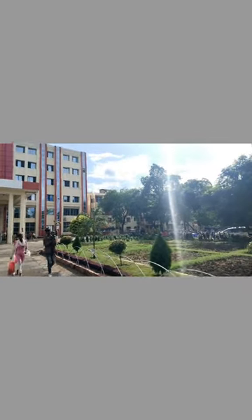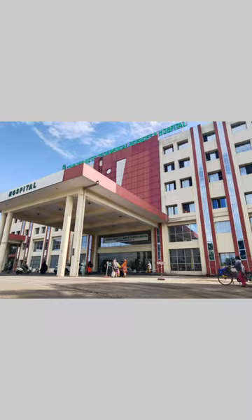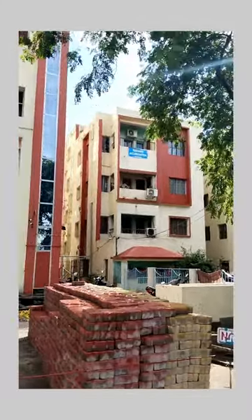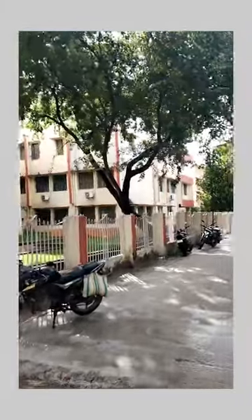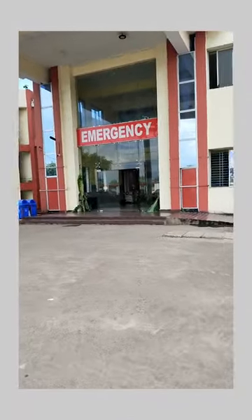We've seen the girls' hospital. I've seen this before. I've been here with teaching accommodation and with Professor Rasli. And here's the girls' hospital. This is a hospital and emergency gate.